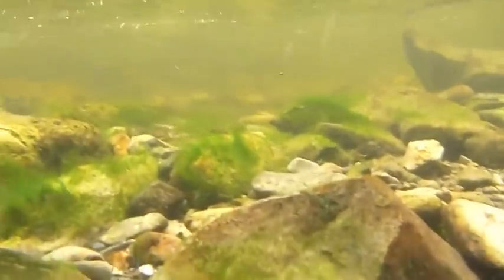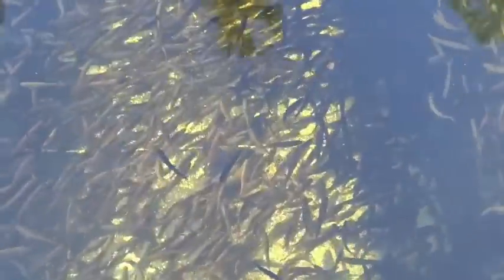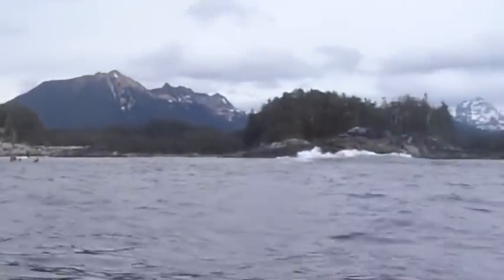Wild salmon spend the first part of their lives in streams where competition is fierce and many don't make it. Hatcheries make sure enough salmon make it through this crucial life stage. Then when the salmon are ready, hatcheries release them to fend for themselves in the wild Pacific.